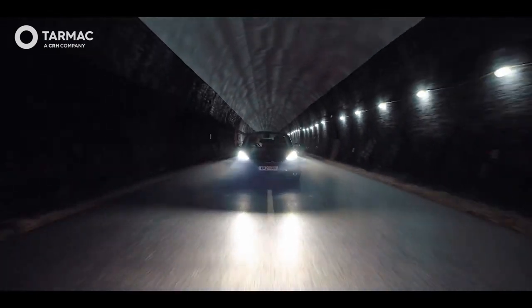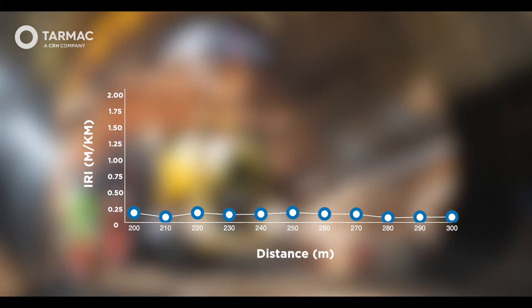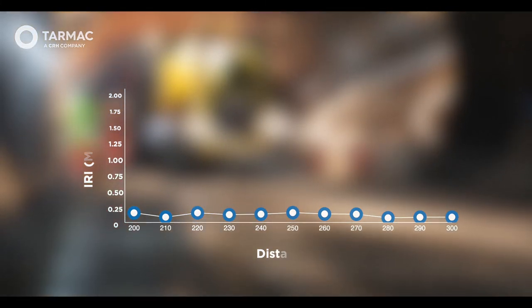The track was completed on time, achieving an IRI of less than 0.3 and free from transverse joints.